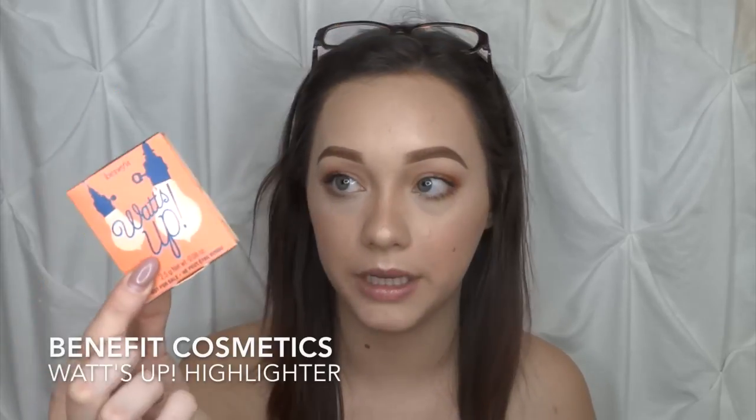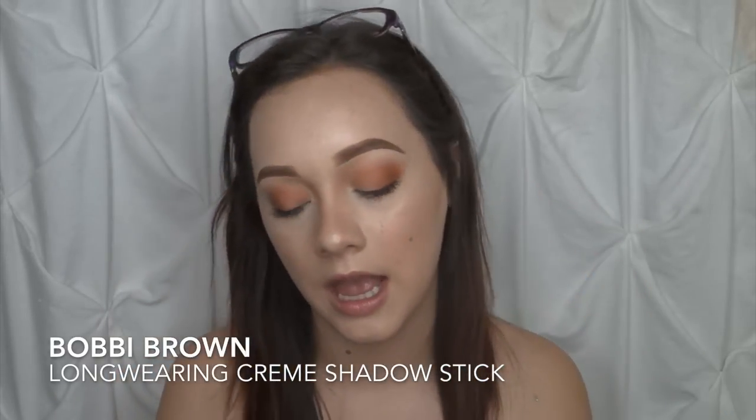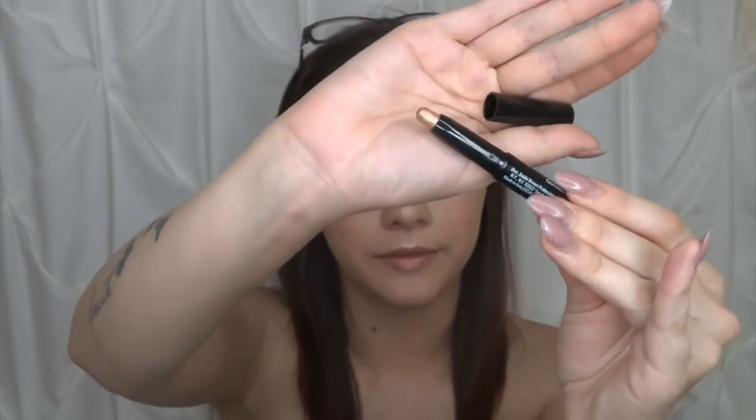The next thing is the Benefit What's Up highlighter from Benefit Cosmetics. I've actually tried this before and really liked it — it's a soft, subtle highlighter I use on natural days to add a little glow to my skin. After that is the Bobbi Brown Long Wearing Cream Shadow Stick in the shade Golden Pink. It's a nice champagne golden pink color — exactly what it says and totally my vibe. I swatched it and it is literally so gorgeous. I really don't use cream shadows, but I think I'll be using this a lot because the color is stunning.